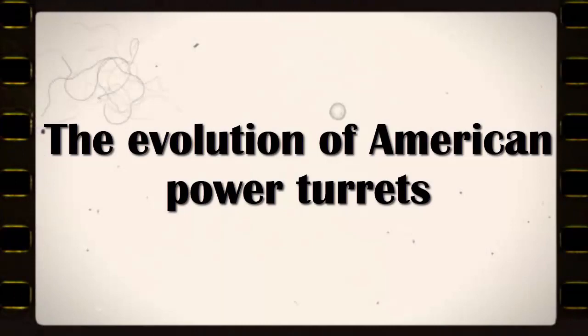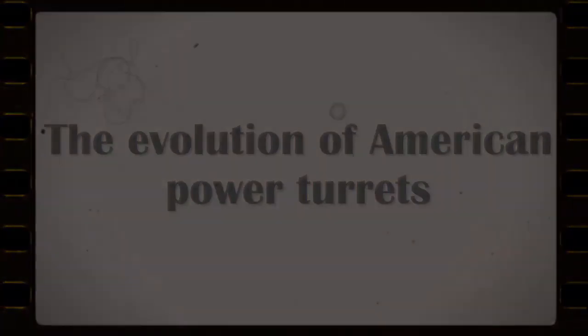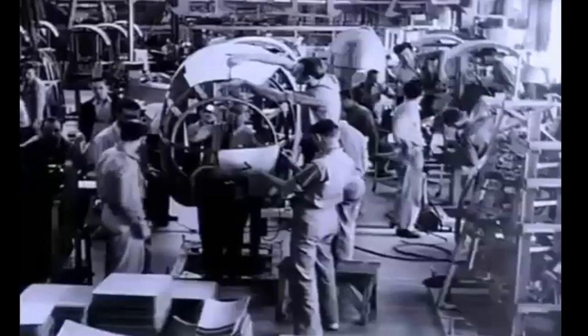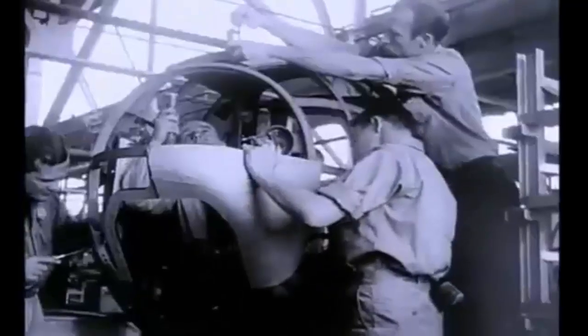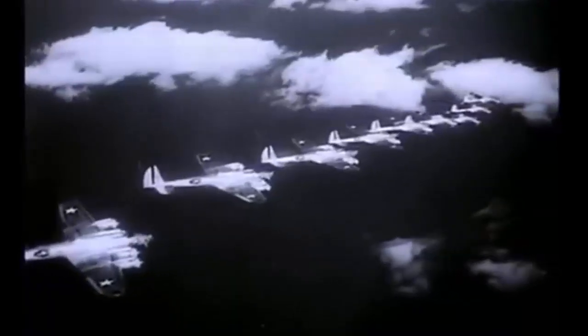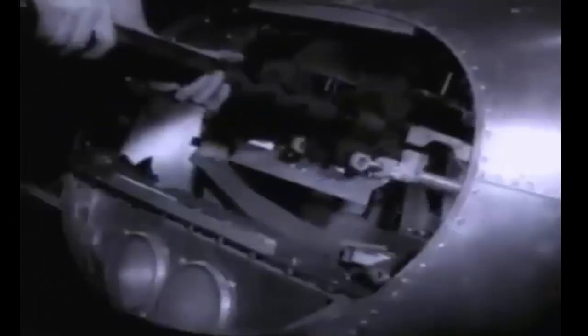The Evolution of American Power Turrets. Despite the failure of the self-defending bomber, the Americans continued to develop and improve their power turrets throughout the war. The archetypal U.S. World War II bomber turret swung a pair of .50 caliber machine guns, which had a longer range and higher impact than the British .303 machine guns. Companies including Sperry, Bendix, Emerson, General Electric, Martin, and Consolidated designed power turrets for American bombers, each with their own characteristics and capabilities.